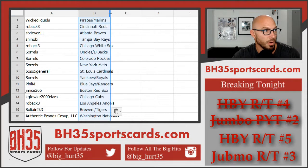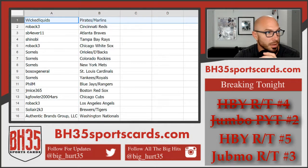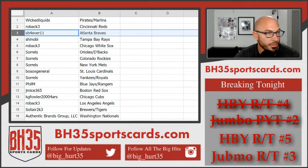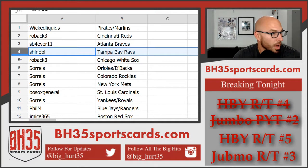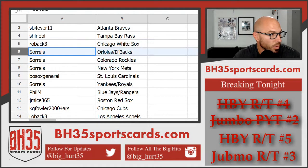Here you go. Wicked Liquids — Pirates, Marlins. Rawback3 — Reds. SB Forever — Braves. Shinobi — Rays. Rob — White Sox. Sorrels — Orioles, D-backs, Rockies, Mets.